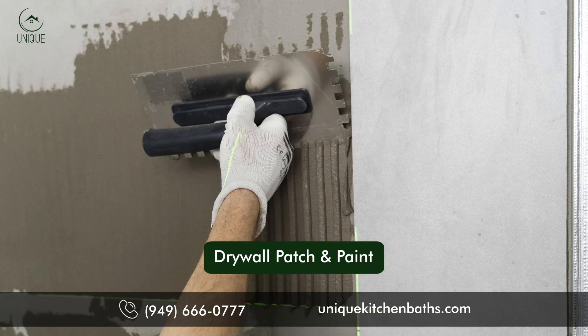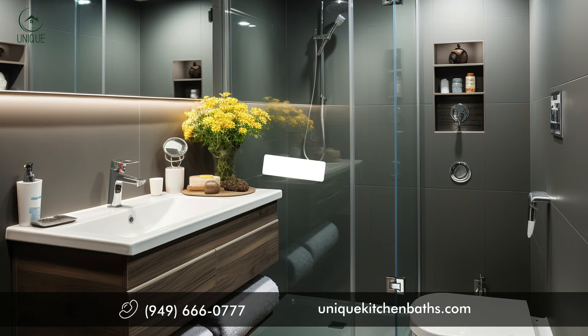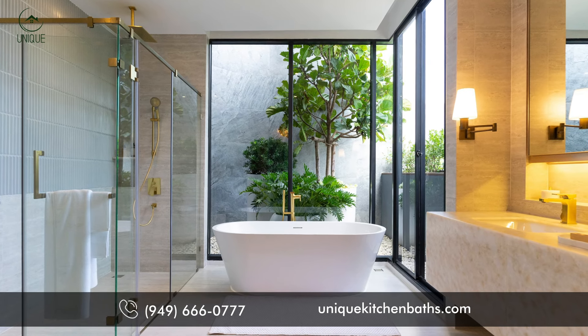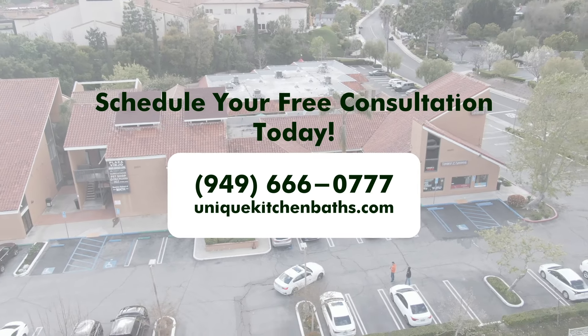Also included: quartz countertops, drywall patch and paint, GFCI and dimmer, and switch and outlet replacement — all for less than $16,000. Contact Unique Kitchen and Baths or visit our showroom in Mission Viejo today. Don't miss out on this incredible deal.